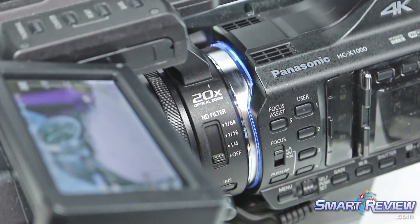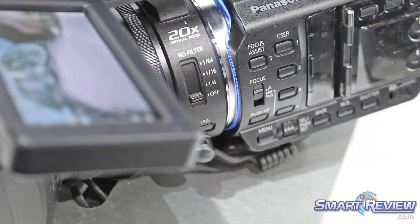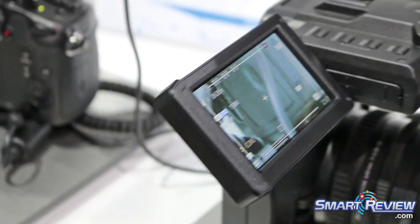It has 20x optical zoom, shoots 4K video — an incredible camera — with a touchscreen LCD or an eyepiece.